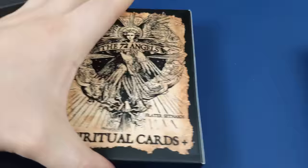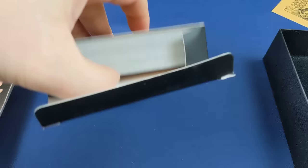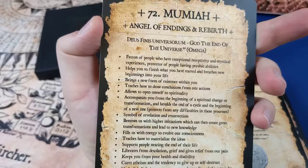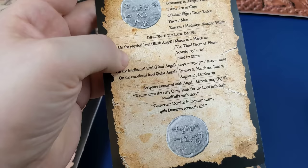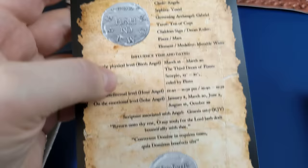Let me focus in on the cards themselves, which are really nice — big, large size, definitely larger than your normal tarot deck size. So you've got 72 of these cards. There's no artistic rendition of these angels. I've reviewed another deck called the Angel Tarot where different artistic renditions are given for each angel.